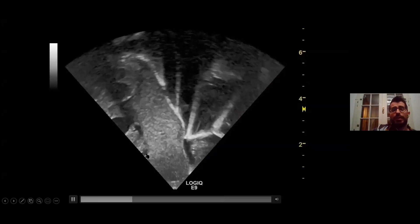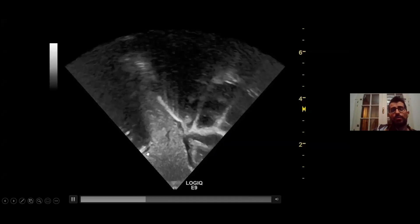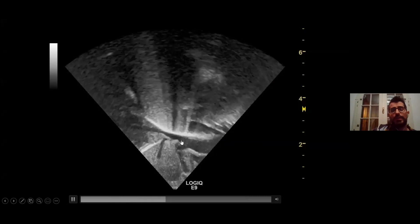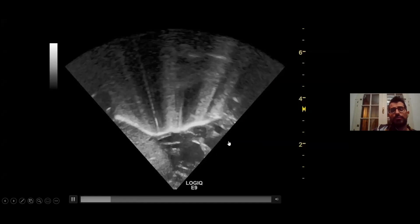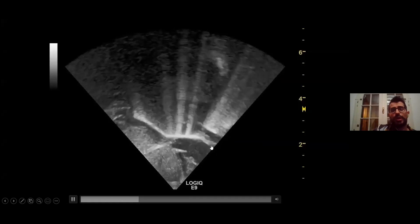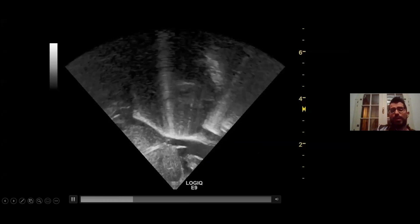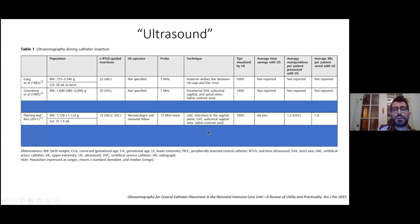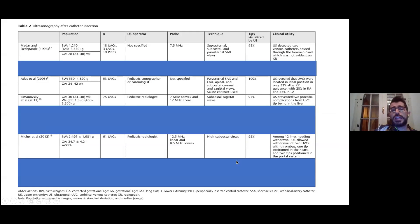This is the insertion of a UVC — you can see the catheter approaching the ductus venosus, here is the IVC, and here the catheter is in the right atrium. We can then pull back the catheter to the right position and do a flush of normal saline to confirm correct position. This is a very easy procedure reported by several authors. The catheter is visualized in 100% of cases. Interestingly, about 25% of catheters that looked in a good position on chest X-ray were not in a good position on ultrasound — confirming that chest X-ray is inaccurate.